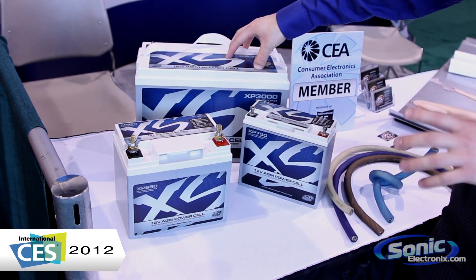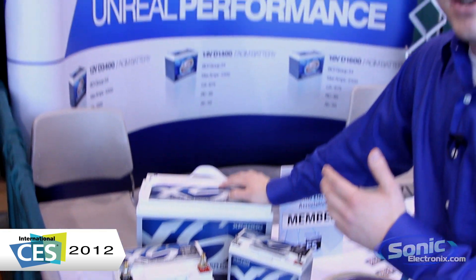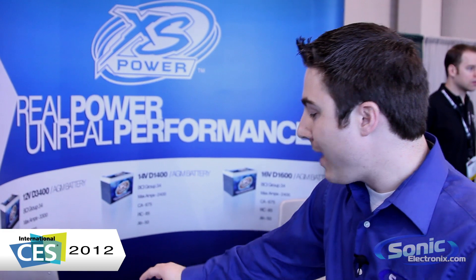Brand new from XS Power — fantastic batteries. Some of these are already shipping or they're going to be shipping in the next couple of weeks or months, so look for them soon. This is the new XP series from XS Power. This is Seth Wild giving you the first look at XS Power from CES 2012.